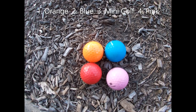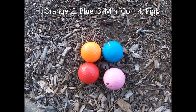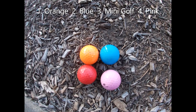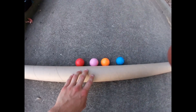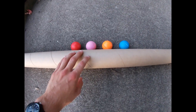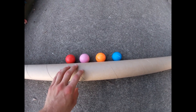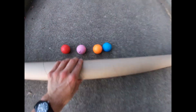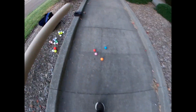Here are the balls advancing to the finals: the orange ball, the blue ball, the mini golf ball, and the pink ball. Who will be our first winner from the great outdoors? We're off and underway.